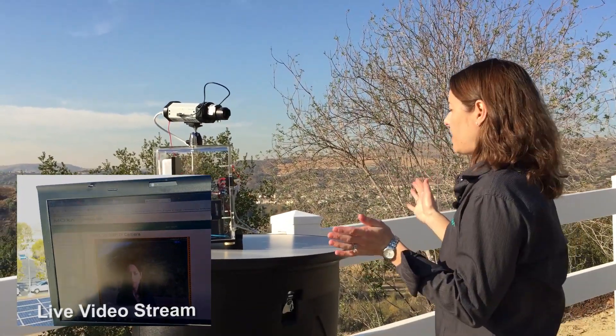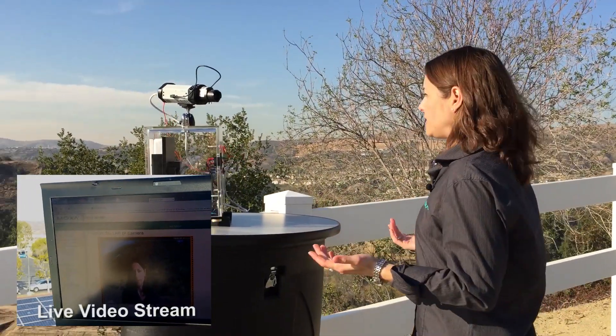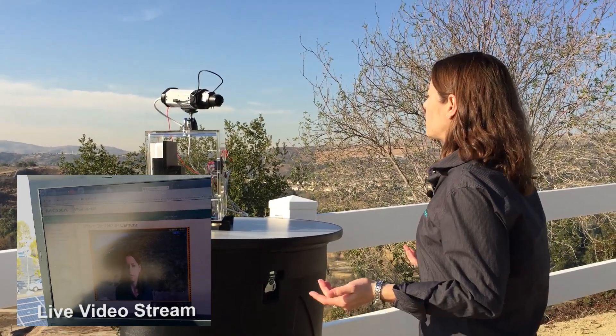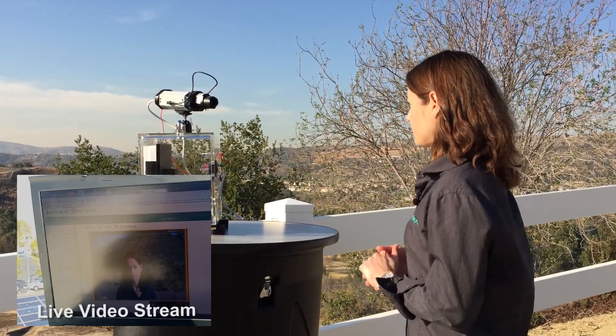Hello everybody, this is a live video. As you can see, this has not been pre-recorded — we are actually streaming in real time across our 2 km link between here and the Moxa office. We've been able to achieve this by taking a standard Wi-Fi radio and frequency shifting it down to 900 MHz. We call this frequency-shifted Wi-Fi, and let's take a look at how it works.